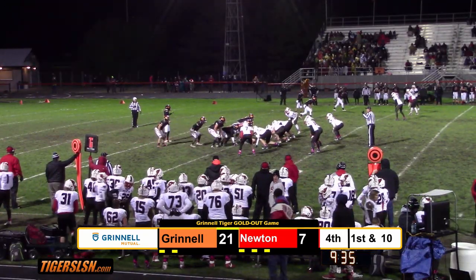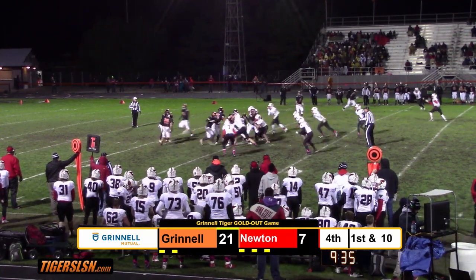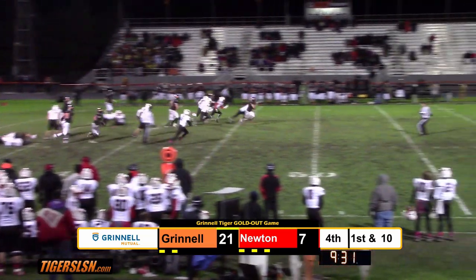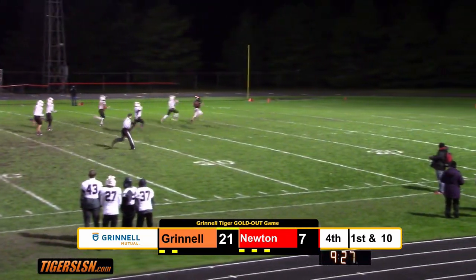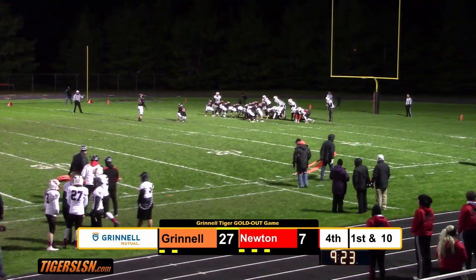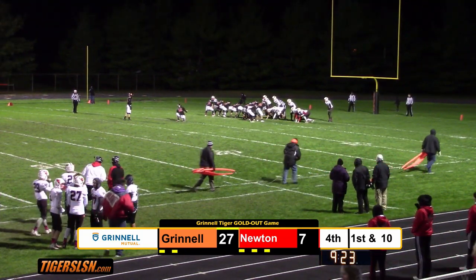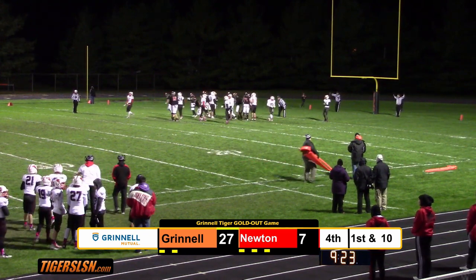Hunter in motion to the right for Souser, three wide receivers to the left. Here comes Parker Johnson in motion. They handoff to Hunter and Hunter stays on his feet, busts through a hole — oh my goodness, he's not going to be caught unless Newton can get there. They do not. Touchdown Wyatt Hunter, number four TDs on the night. Snap, hold, kick is good.